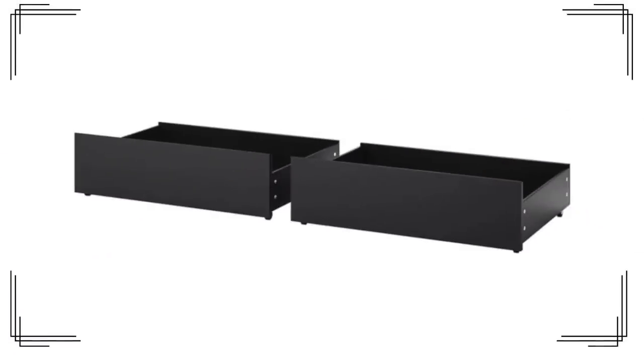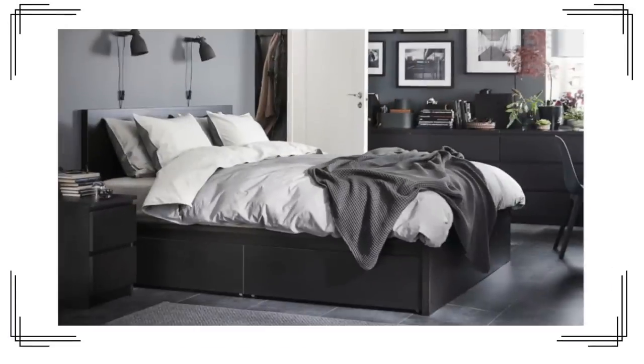Whatever bed you have with wasted space underneath, let's use it for storage. It doesn't need to be a place where dust bunnies gather or where your dog hides things it has stolen from you. It can be a place where you store things that are ending up on your floor. These storage containers are super affordable — $95 for two in queen and king, and even more affordable for smaller beds.